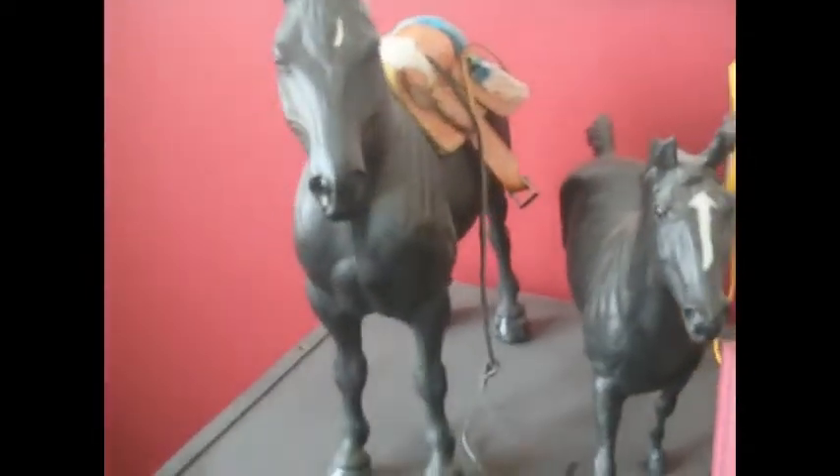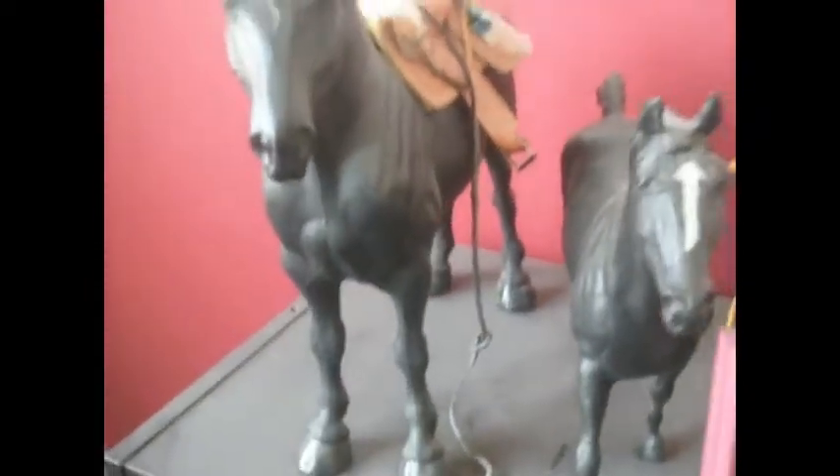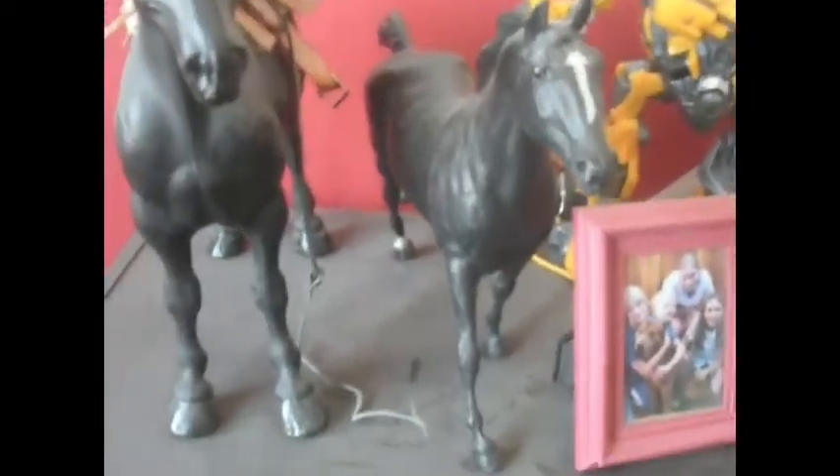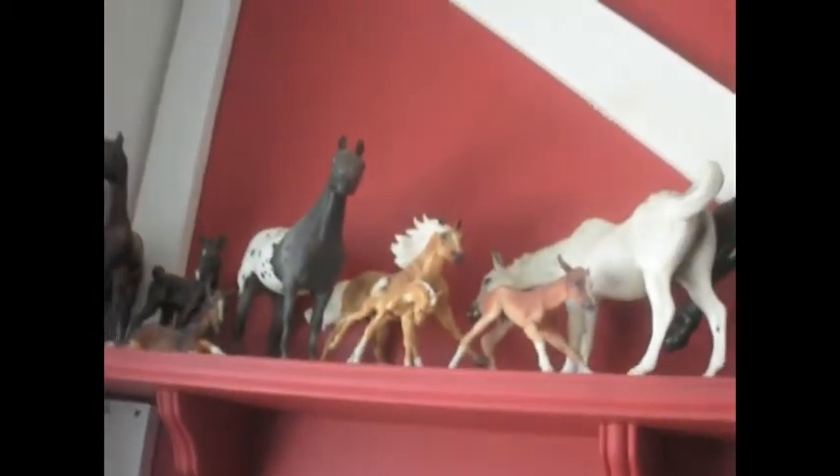Over here we have a Peterstone, which a friend of mine gave to me. I don't collect Peterstones, but I think he's kind of cool. And then there's Trailbreaker, or Native Driver, or whoever he is. Up here are some other Breyers.